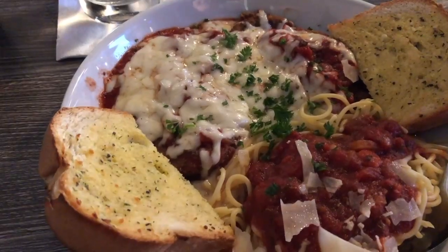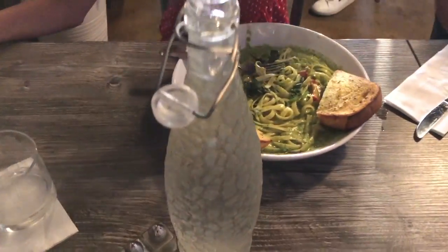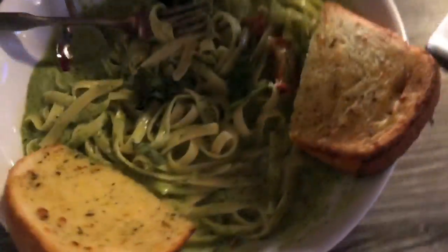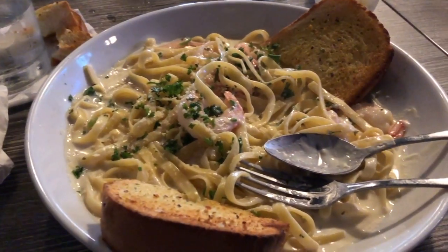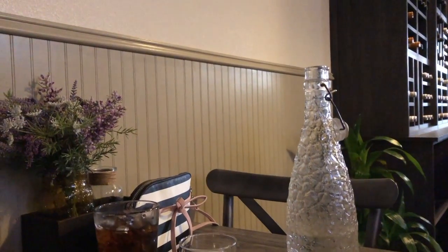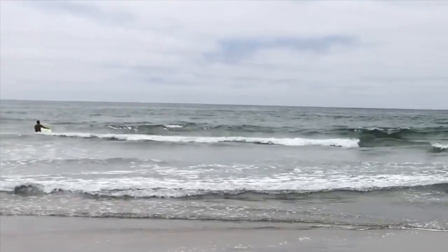We had a bunch of different things — pesto pasta, eggplant parmesan, and a soup. I actually ordered a shrimp dish and was really looking forward to it, but the entire thing turned out to be very sweet. The waitress was kind enough to let us swap it out for a regular dish of fettuccine alfredo, which was actually really good. Everything came with garlic bread and a cute little water canister to pour our water from.